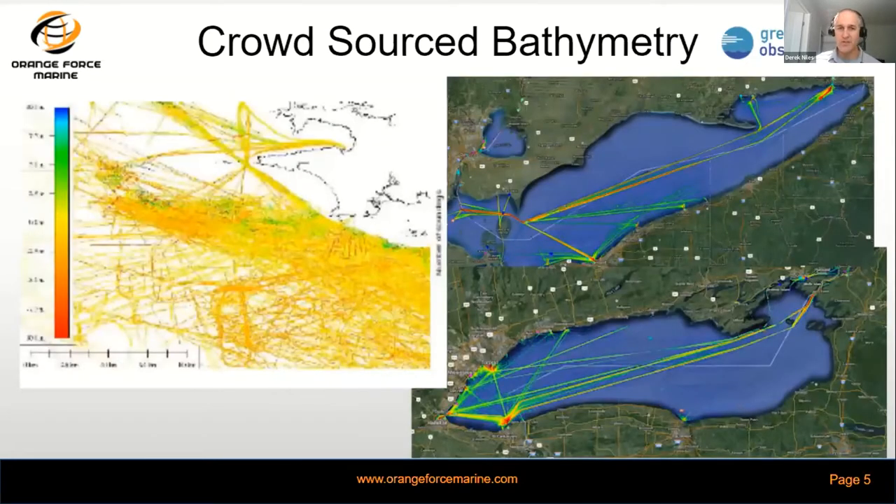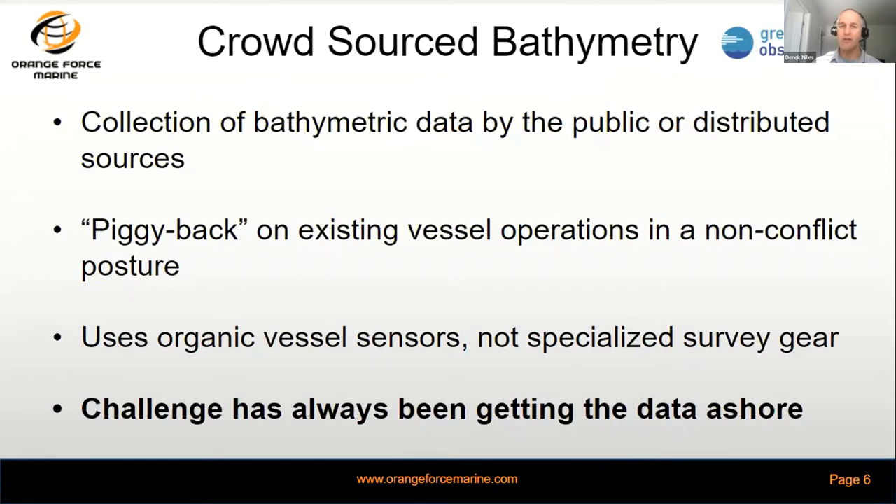A graphical representation shows the value of crowdsourced bathymetry when we can start to force-multiply vessels — we can get greater area coverage to help fill in the gaps. An example on the left shows multiple vessels in southern Europe, whereas on the right we're seeing high traffic areas on Lake Erie and Lake Ontario — and those are just commercial shipping, let alone recreational shipping, fishing fleets, or other government vessels. You can start to see the value of piggybacking onto existing vessel operations.